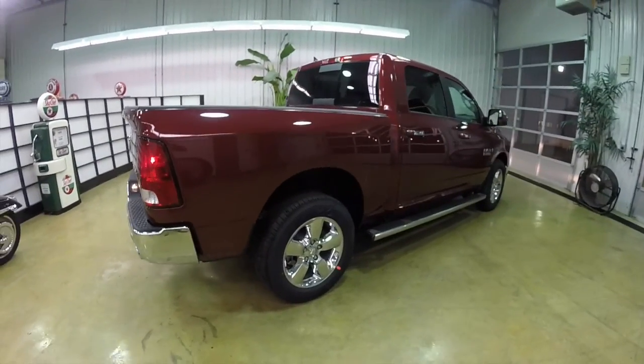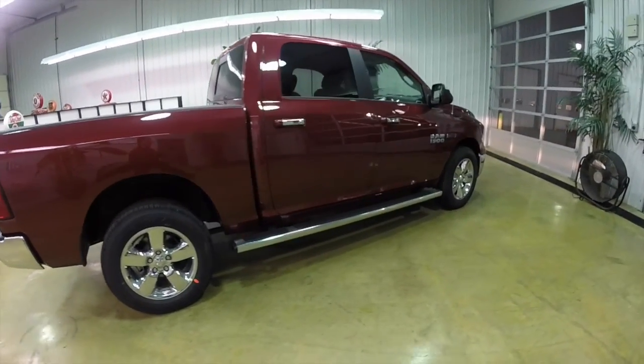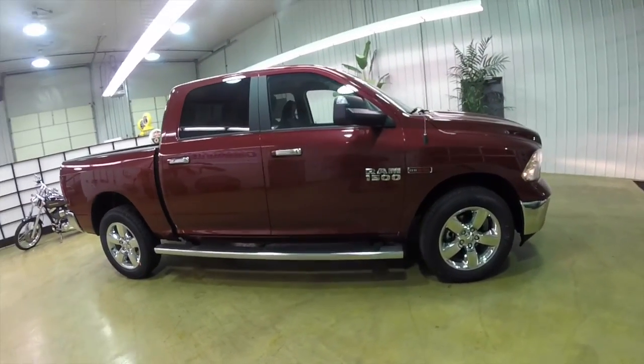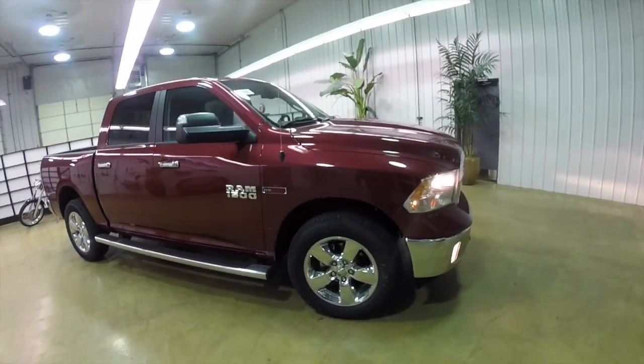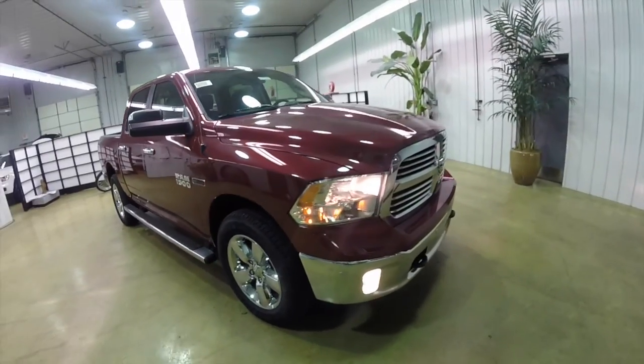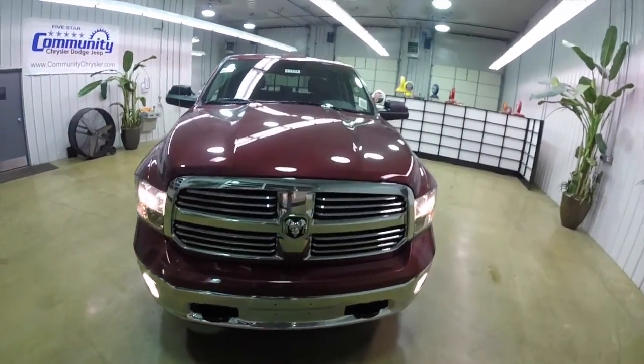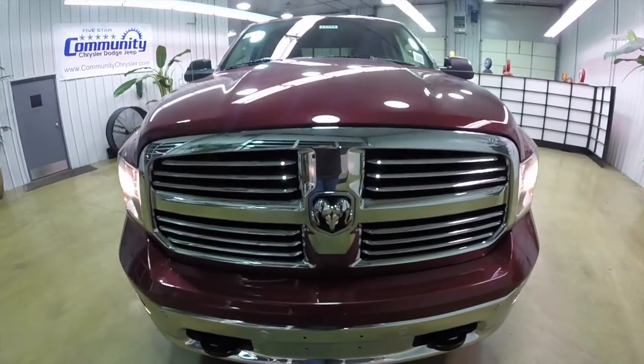This concludes our quick walk around look at this 2015 Ram 1500 Crew Cab Bighorn. If you have any questions or would like to see this vehicle, please contact our showroom. One of our friendly sales staff will be more than happy to answer any questions you may have. Thanks for watching.